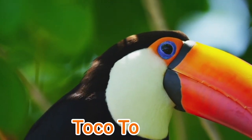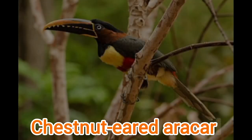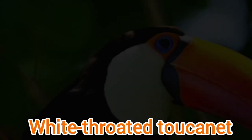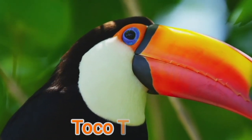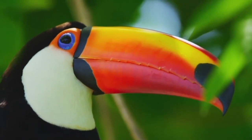Some famous species are Toko Toucan, Plate-billed Mountain Toucan, Chestnut-Eared Arasari, and Wide-throated Toucanette. Toucans have over 40 different species, among which Toko Toucan is the most beautiful bird with colorful eyes and a long beak.